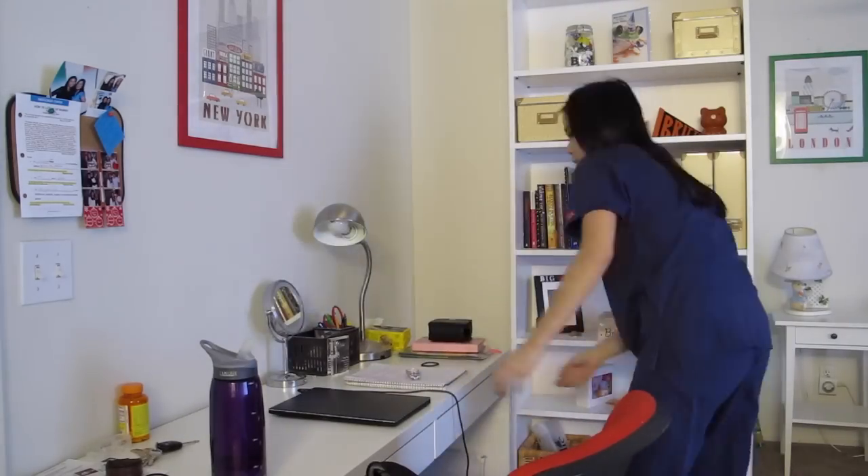It looks better when I pop on the eyeliner, which you can see right now. Then after that I put some contour on, curl my lashes, put mascara on, and brush my hair. It's pretty fast.